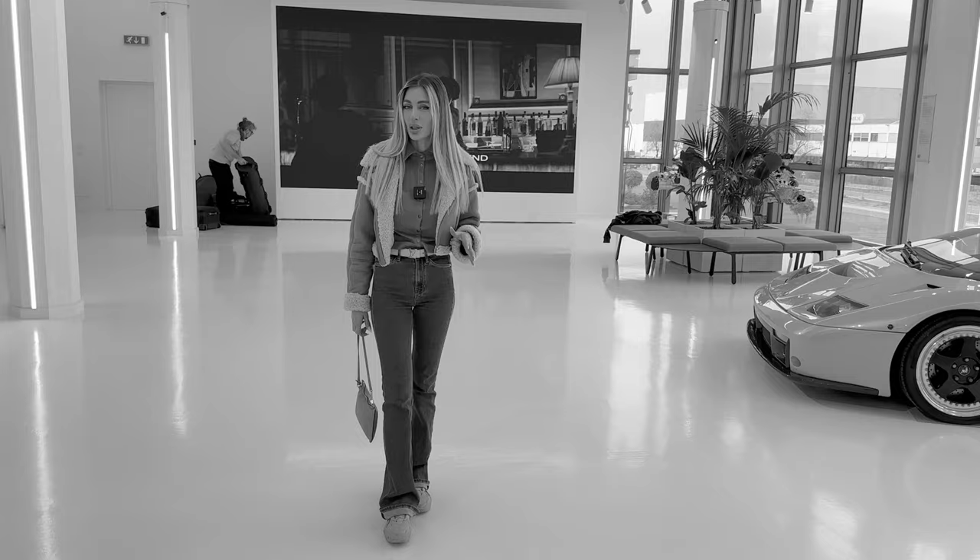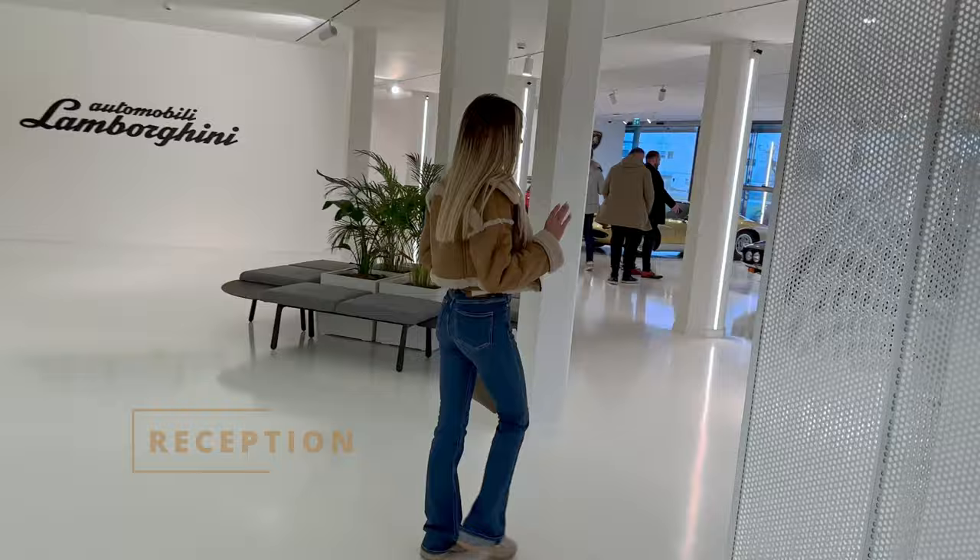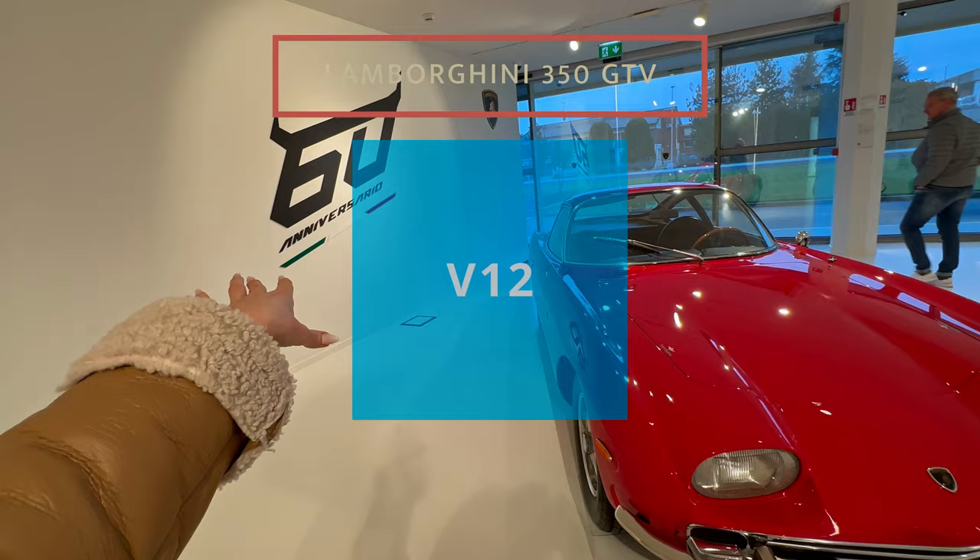We just did our tour in the Lamborghini Museum. We are here at the reception. We just entered the museum and I will show you each car. As you can see here it's written 60 — this year Lamborghini turns 60 years.